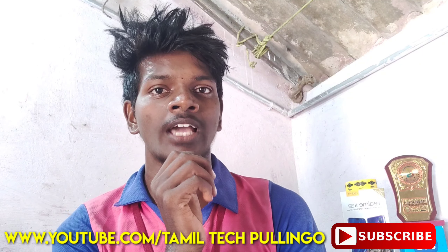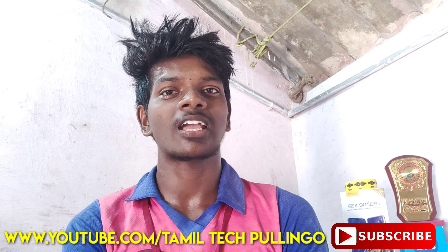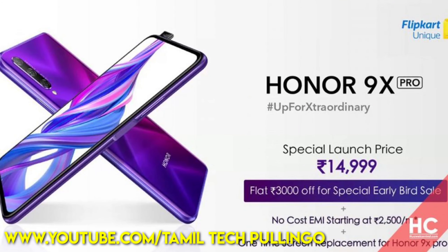This is the Realme 5 Pro. For this feature, you get one-time screen replacement. Realme and Oppo offer a free screen replacement within three months.